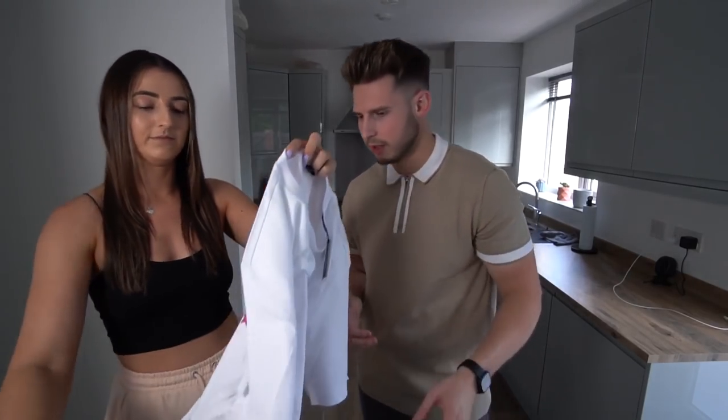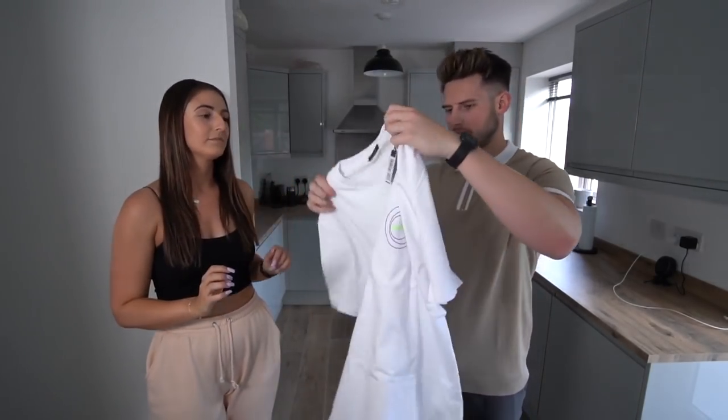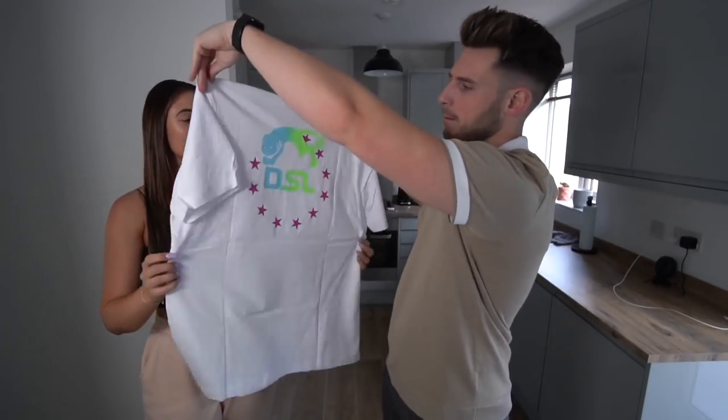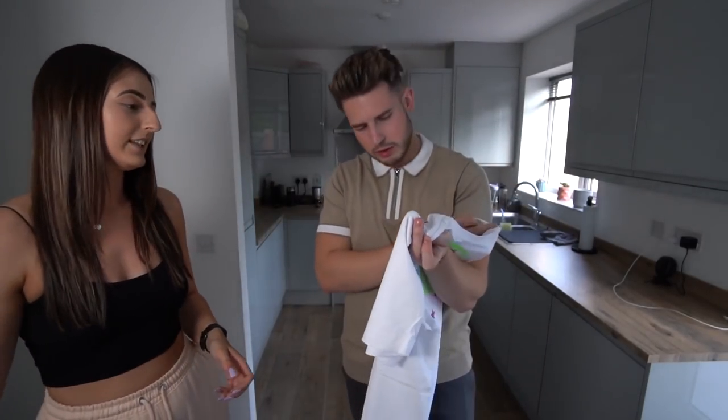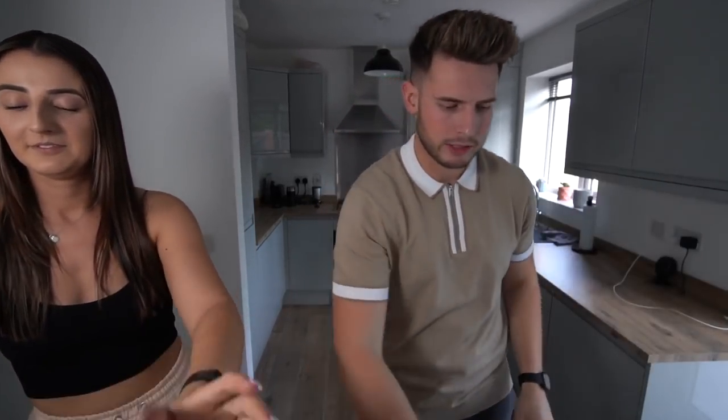Maybe we'll do the same but for Selfridges or Flannels somewhere like that. Next up — what's this? A Diesel t-shirt. Not sure what I think about that, could be nice. I think it might be a little bit oversized — it looks quite a wide fit. Extra large again. Another white t-shirt — it's an oversized t-shirt so that's where Laura's getting all these ideas.